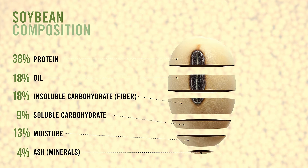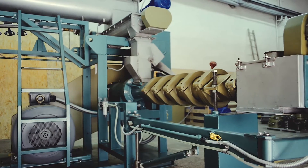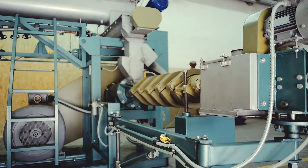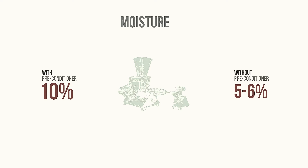Extruded whole soybeans contain on average 38% protein and 18% oil. The product can be processed by extruders selected to conform to required daily capacity. The extruder can be fitted with a steam preconditioner to almost double the capacity without affecting the quality of the full-fat soy. The only difference is that applying steam allows an increase in moisture content to about 10%, compared with 5-6% without a preconditioner.